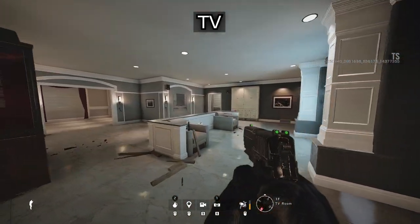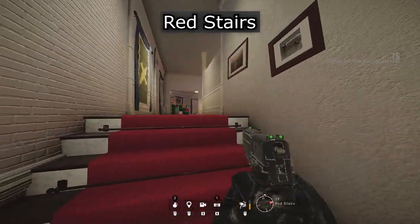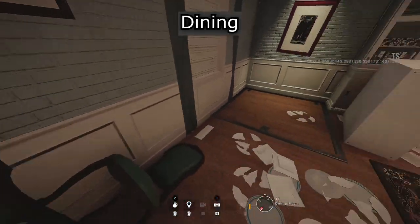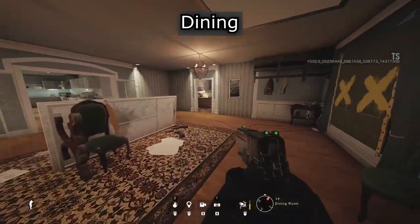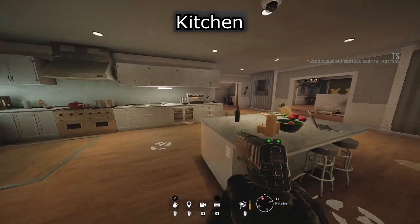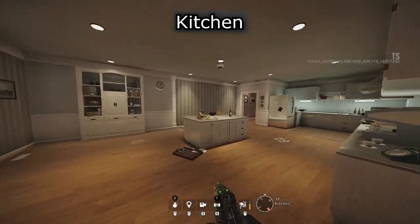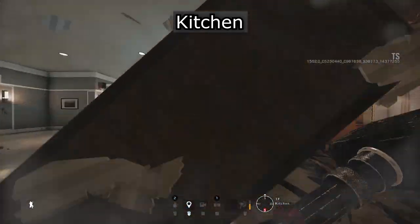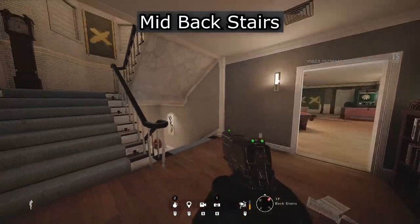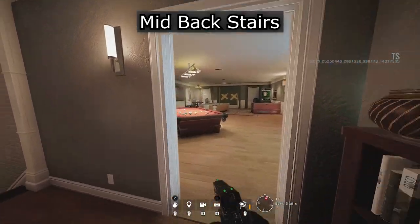T.V. Connector. Red Stairs. Connector. Dining. Kitchen. Stairs. Kitchen. TV. Mid Backstairs. Top Backstairs. Mid Backstairs. Games.